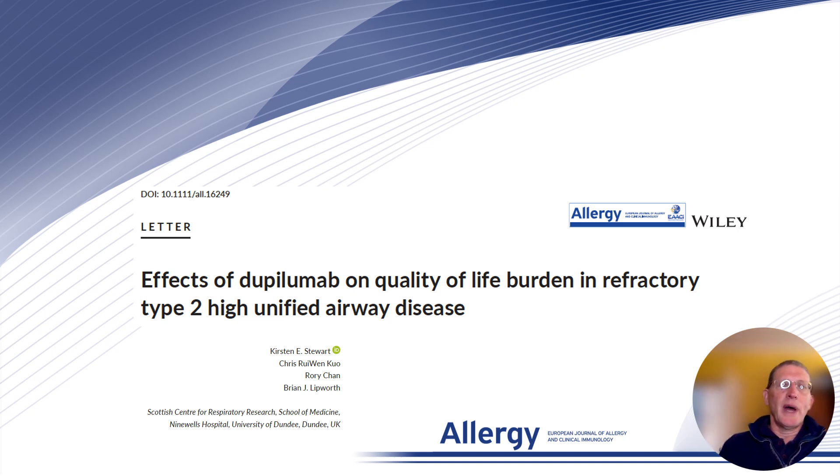Hi, I'm Dr. Brian Lipworth and I'd like to present to you today our paper published in Allergy looking at the effects of dupilumab on quality of life burden in patients with refractory type 2 high unified airways disease who had severe asthma.